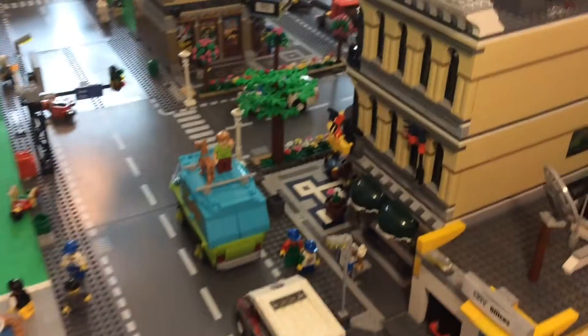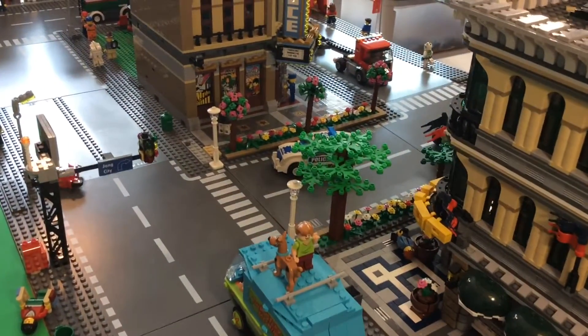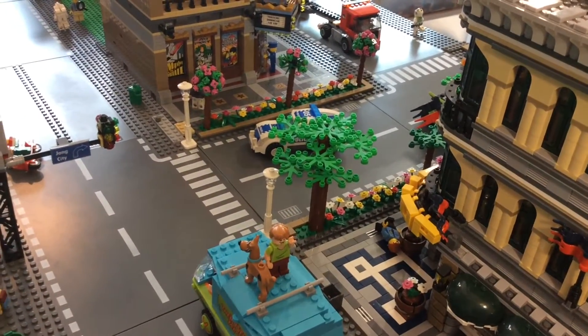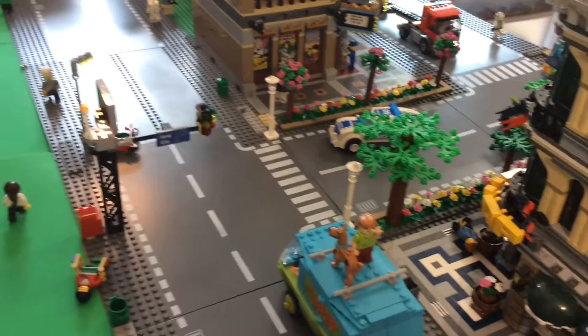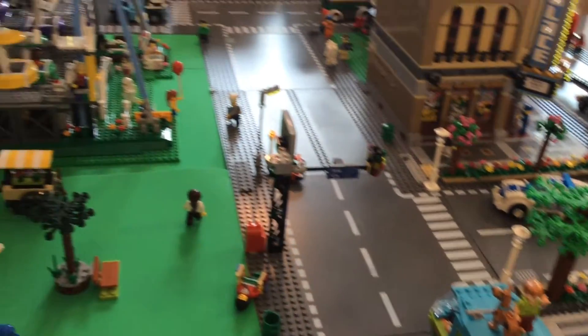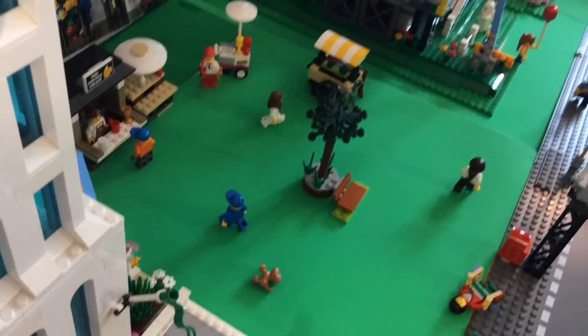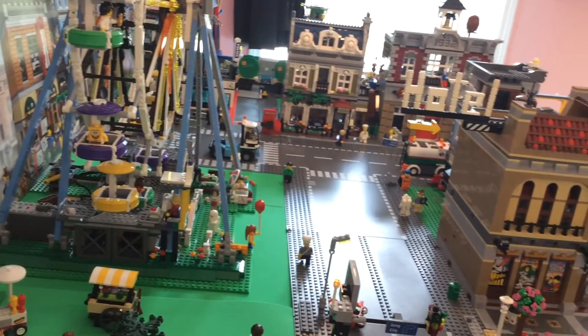Going down the street, we still have the Grand Emporium. And all that greenery is 95% finished — let's go with that number. And then I got the traffic light there. And of course, there's a park here in between DPM Tower and the Ferris wheel. So that looks good.